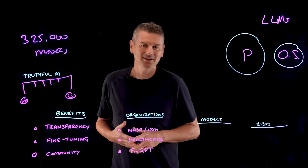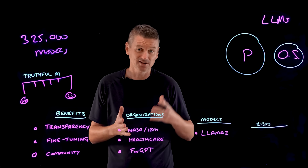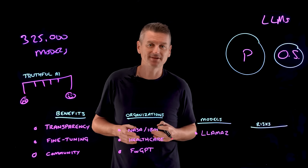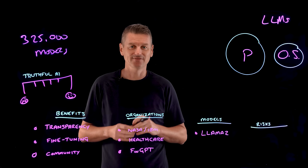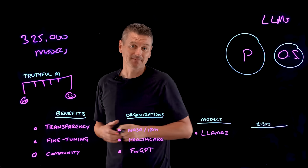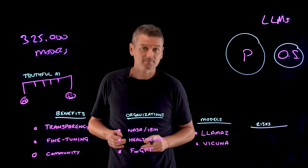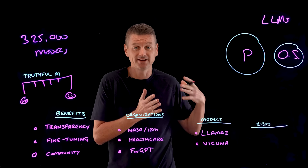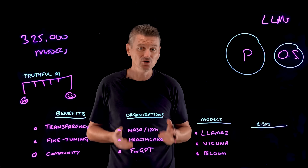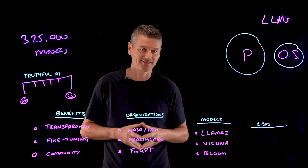Many of the models on the leaderboard are variations on the LLaMA 2 open source LLM, provided by Meta.ai. LLaMA 2 encompasses pre-trained and fine-tuned generative text models ranging from 7 billion all the way up to 70 billion parameters, and it's licensed for commercial use. Bakuna was created on top of the LLaMA 2 model and fine-tuned to follow instructions. And then there's also Bloom by BigScience, a multilingual language model created by more than 1,000 AI researchers.